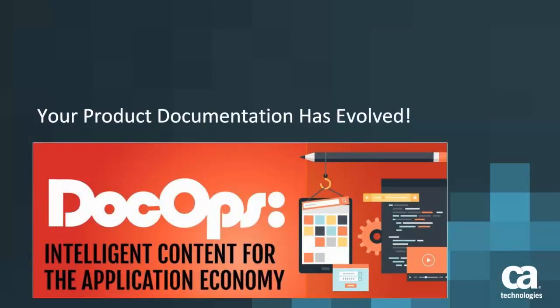Your documentation has evolved. In this video, you'll get a peek at CA Technology's cutting-edge content strategy, DocOps. You'll also have the chance to experience documentation in CA's new collaborative web browser platform delivery model.